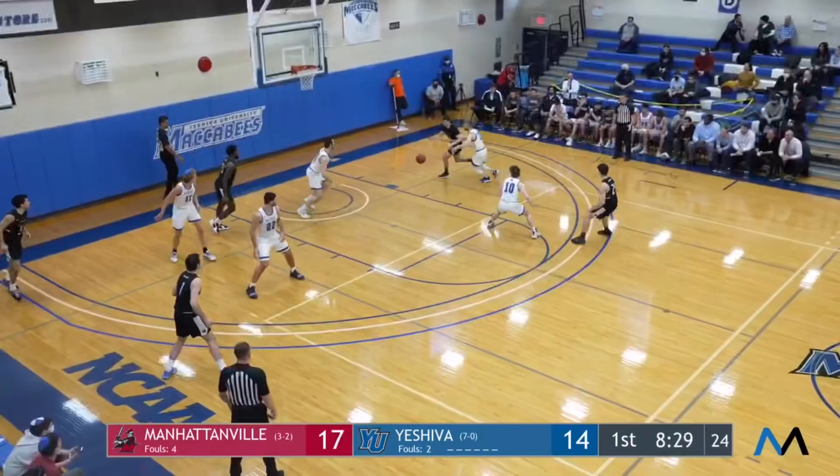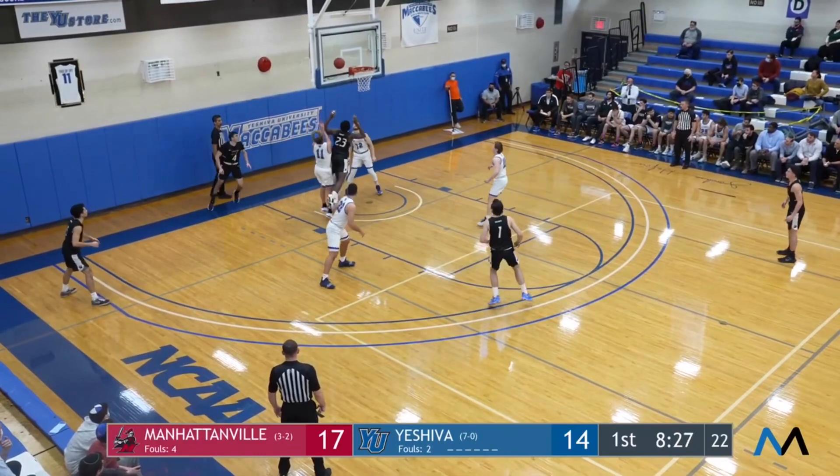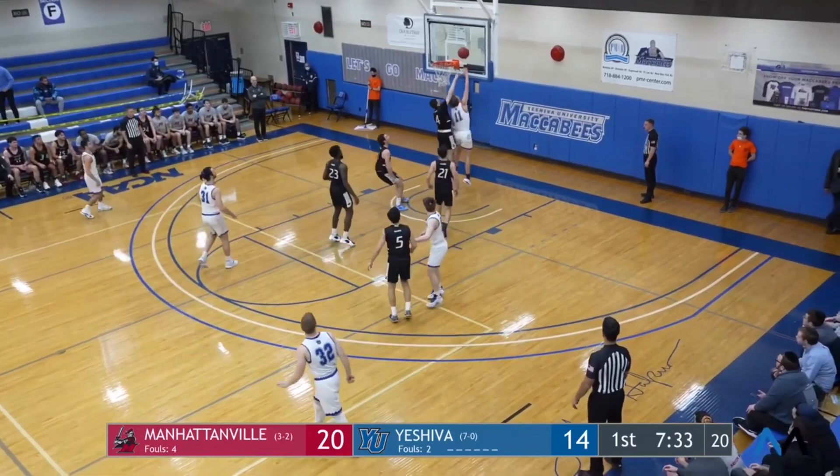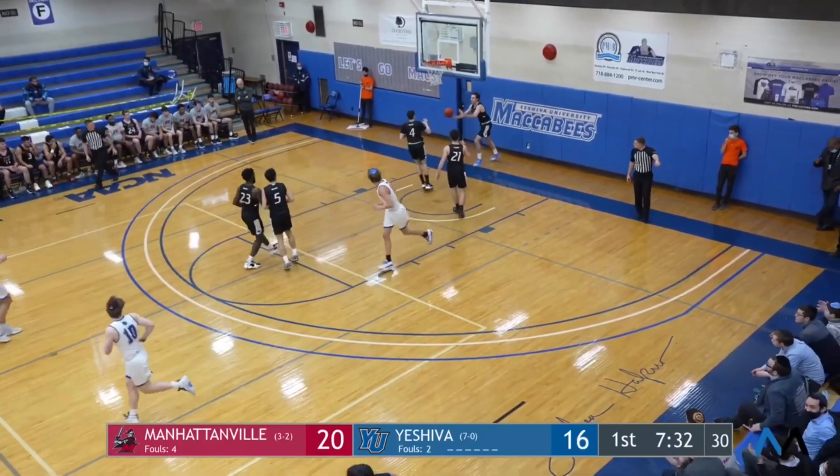Showtime, baby! Showtime. Brown down low, can't get it to go. Good defense by Ryan. Good pass, nice find there from Adida. Ryan Terrell. Nice play.